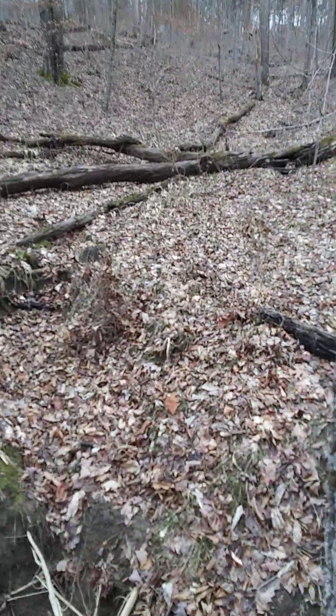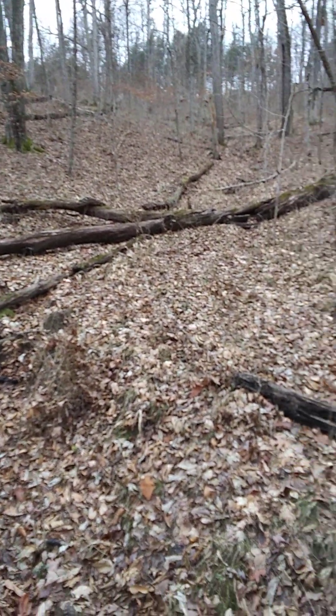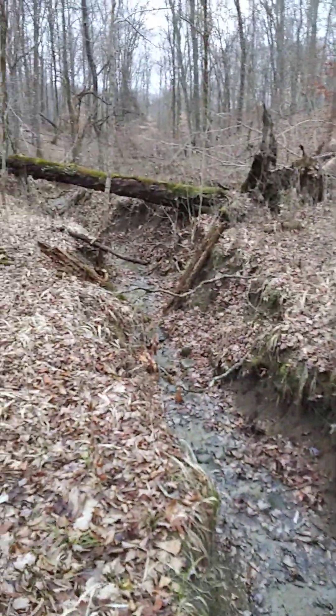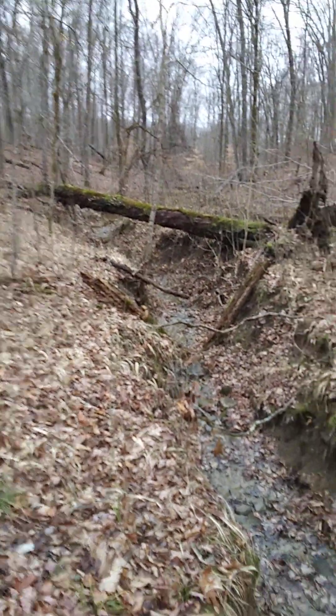Where that area is up there where all those logs are, you can see how it's fairly flat — there's maybe a little depression — but that's what all of this looked like right through here. That's what this was 50 years ago, just a little depression in the ground.